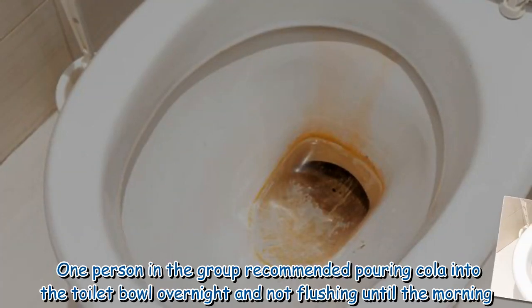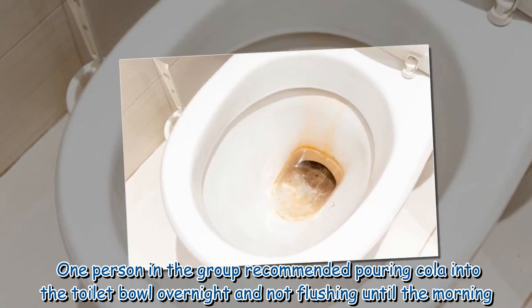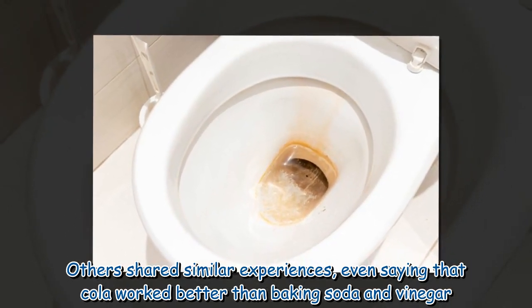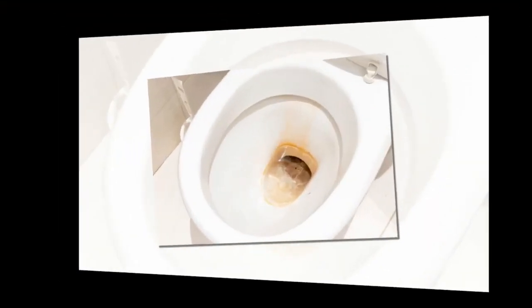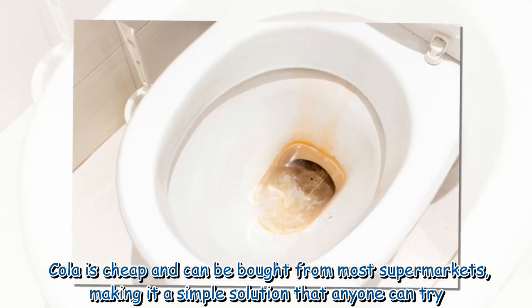One person in the group recommended pouring cola into the toilet bowl overnight and not flushing until the morning. Others shared similar experiences, even saying that cola worked better than baking soda and vinegar. Cola is cheap and can be bought from most supermarkets, making it a simple solution that anyone can try.